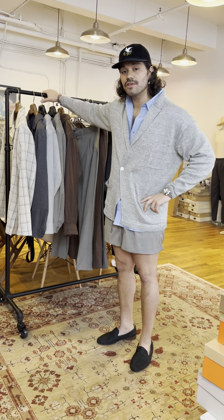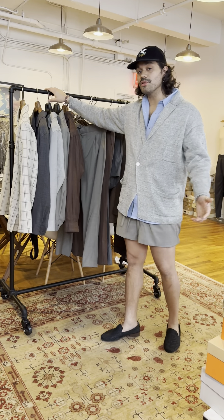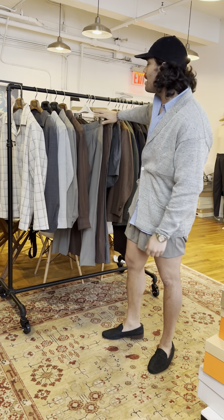Hey guys, continuing the run of pre-orders that we have this summer, we have the extension of the In Good Nature capsule that we did with Stofa, except now translated into summer fabrics.